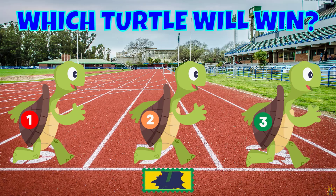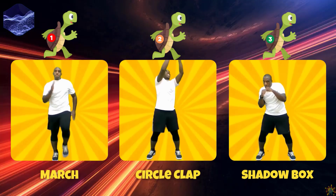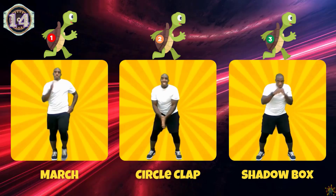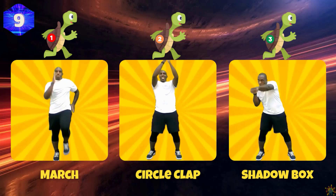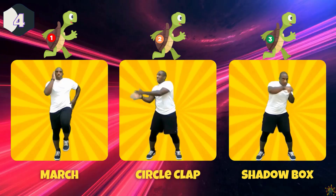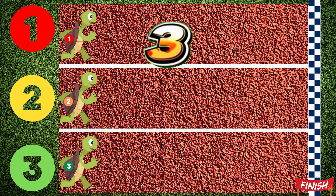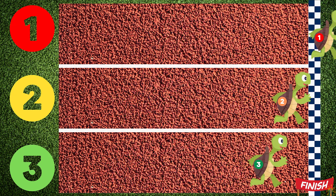Which turtle will win? If you pick turtle one, march in place. If you pick turtle two, do the circle clap. If you pick turtle three, do the shadow box. Turtle one wins!